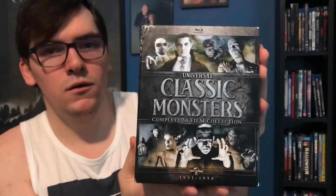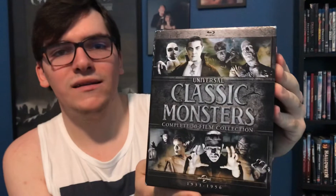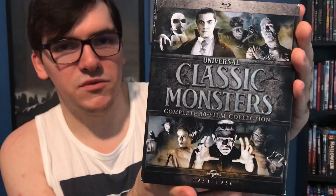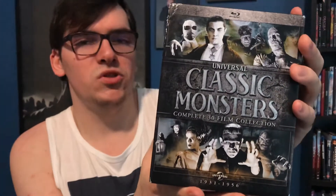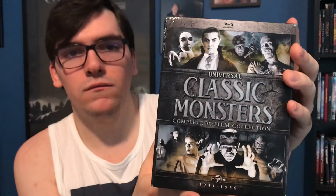So yeah, that was my quick unboxing of the Complete Universal Classic Monsters Collection — 30 films. If you like this video, please like, comment, and subscribe. You can also leave me a comment in the comment section below letting me know what's your favorite classic Universal Monster and movie. Thank you!